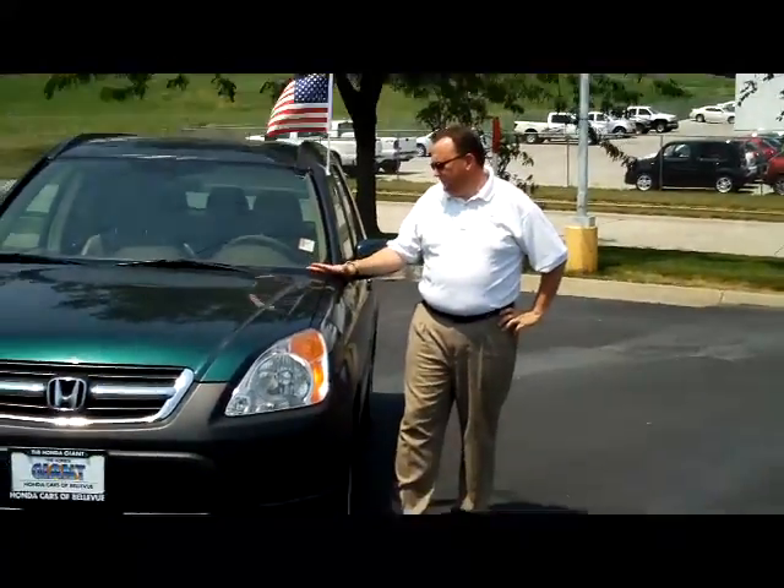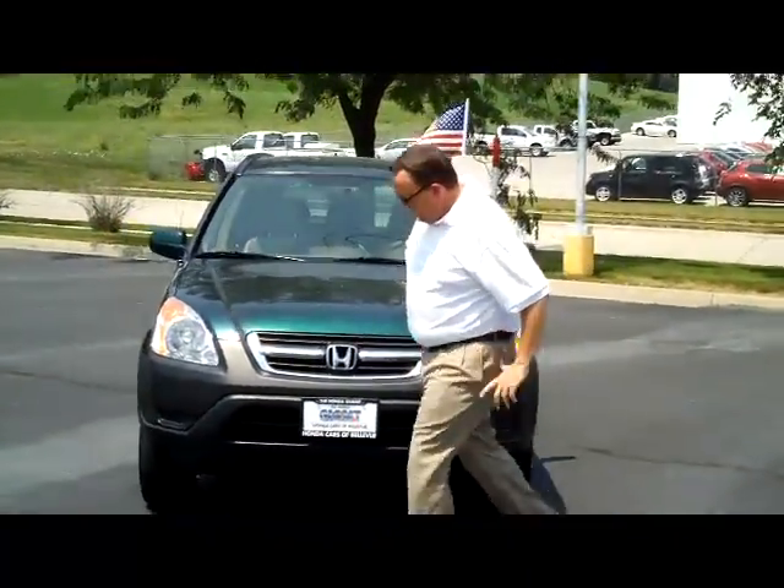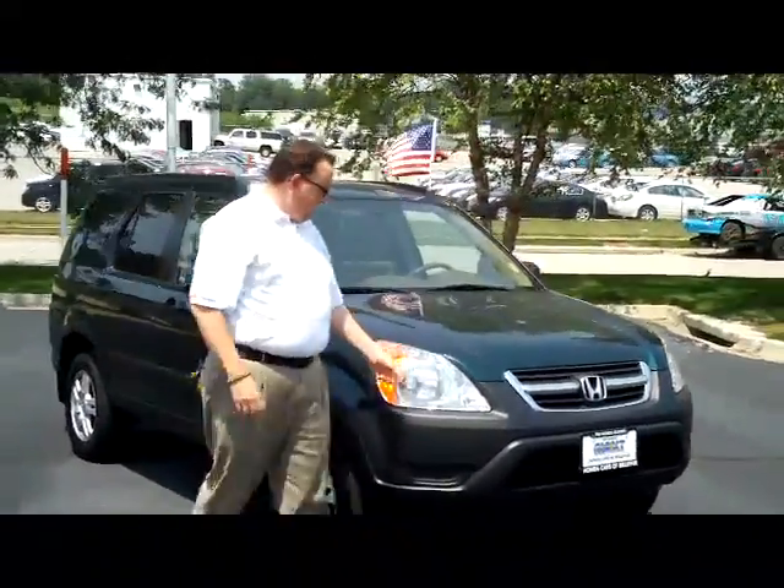Kelly here for Honda Giant, here to show you this 2004 Honda CR-V PX model, just came in on trade. It has 82,000 miles, and it has the 5 mile-per-hour bumpers in the front and the back.